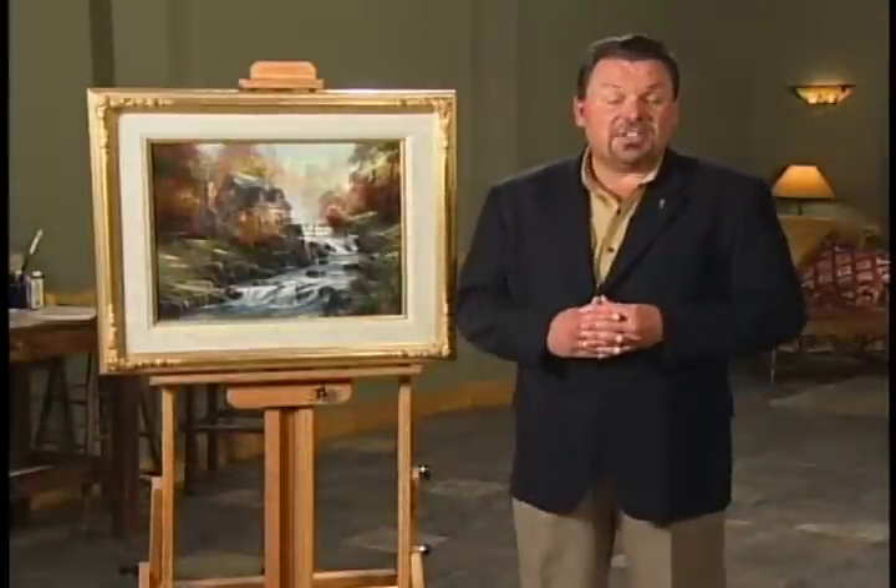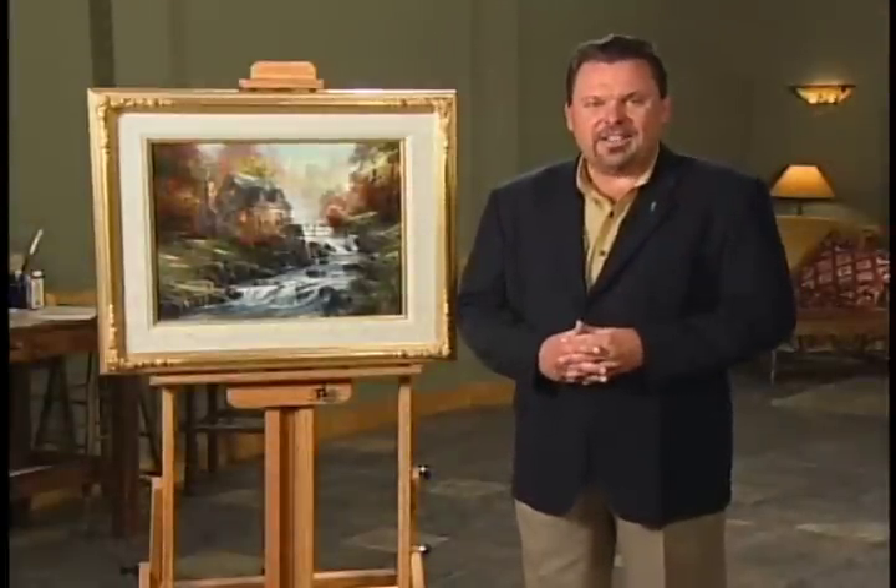This is Thomas Kincaid, as always, thanking each of you for sharing the life.